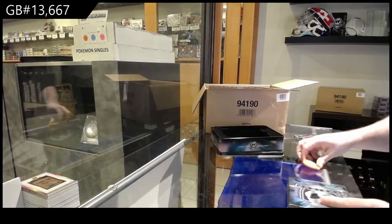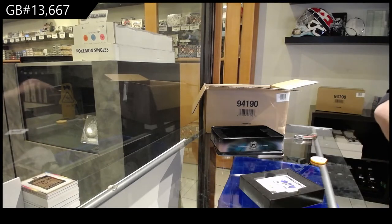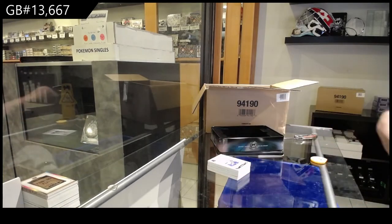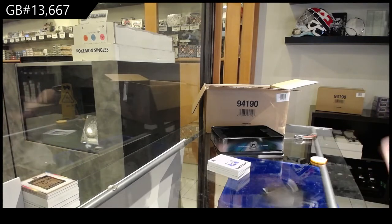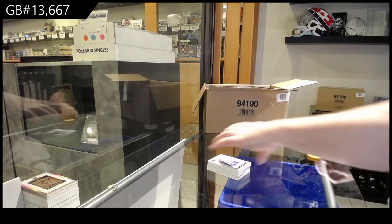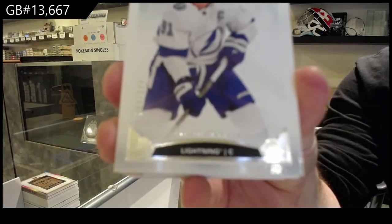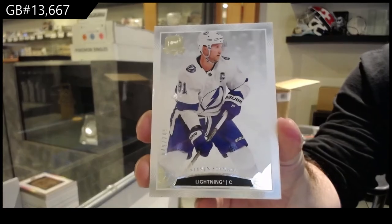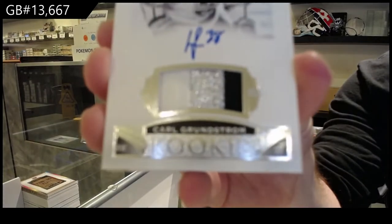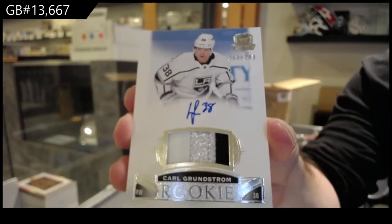Hey, never a bad thing to over-deliver. We had a couple customers today get some five-card packs, but they were loaded five-card packs — kind of a good offset. 249 Stamkos. I feel like it's not a horrible problem to have. 249, if you didn't like your first one, here's your second one — Carl Grundstrom, 249. A little nicer patch, Carl Grundstrom.